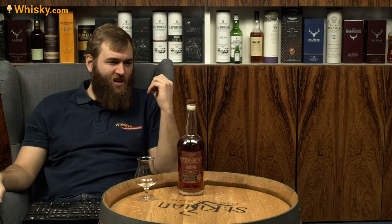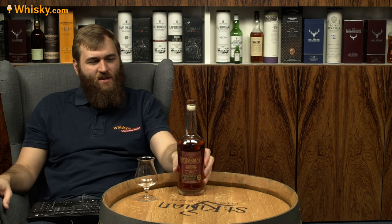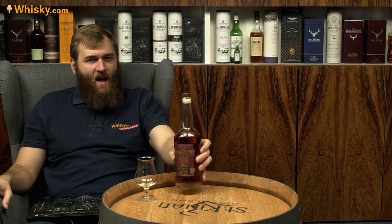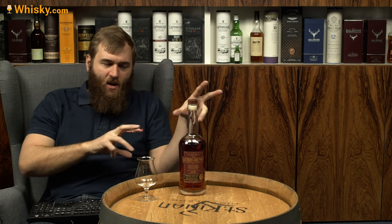The first one I'm going to try is the Davies County Chardonnay Sauvignon finish at 48%, 96 proof, and in Germany it's around 60 euros — quite a price for what I think is a young whiskey. It's a Kentucky straight bourbon whiskey finished in Chardonnay Sauvignon casks. 'Straight' means it has to be at least two years old and from one distillery — no mixing of different distilleries.